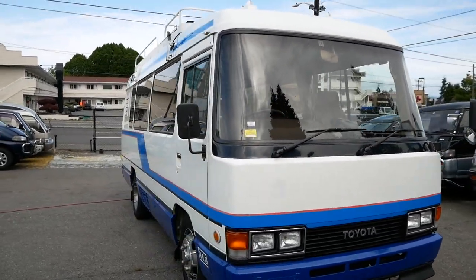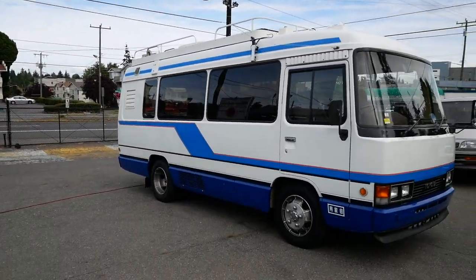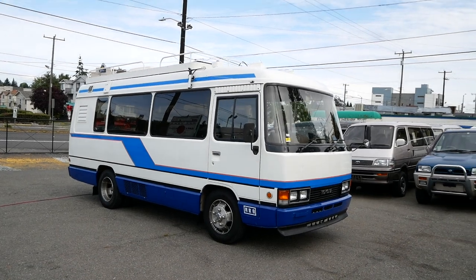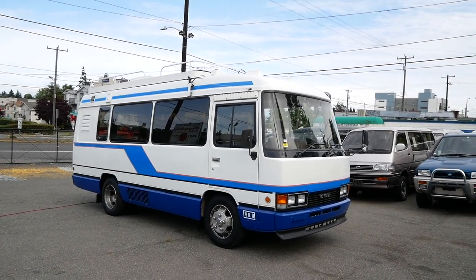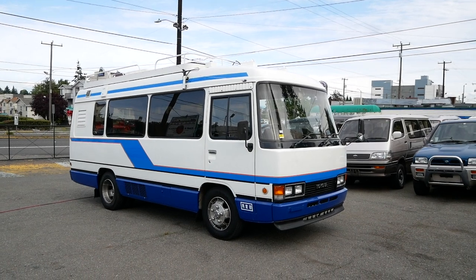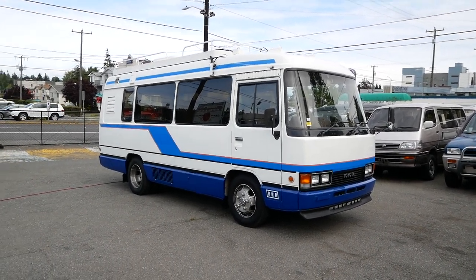So that's our 1993 Toyota Coaster — really clean, really unique setup. Not something you'll ever see in the US again. Definitely one of a kind. You can find more information on our website, jdmcarandmotorcycle.com. Thank you for watching.